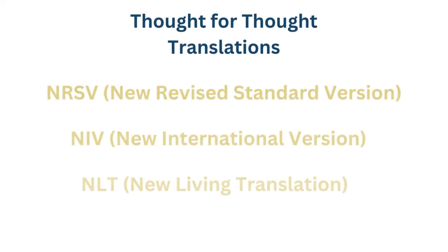Thought for thought translations, or dynamic equivalents, try to solve some of the issues found with word for word translations. Instead of translating the original text word for word, the translators take into account how the original audience would have understood the message and translate it in the same way for modern readers. This gives the text better clarity and readability, especially in areas where it would be difficult to translate word for word. Popular Bibles in this category are the NRSV, the NIV, and the NLT.